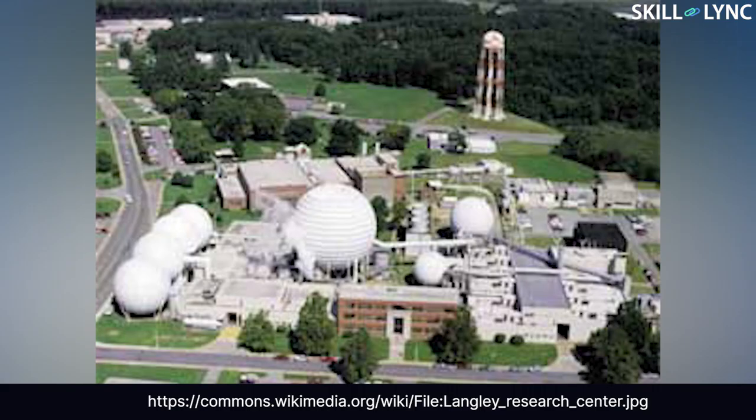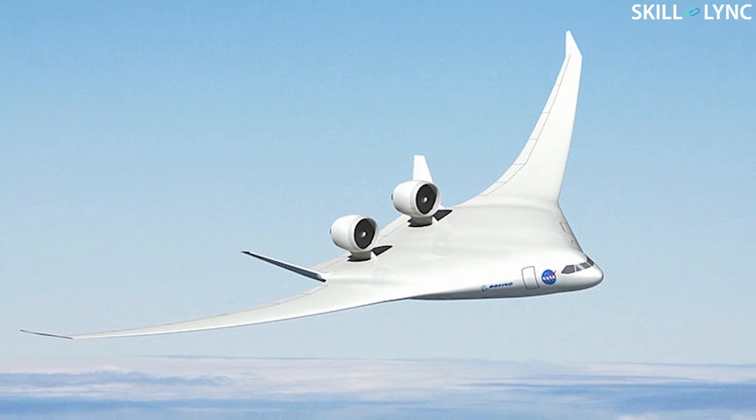In the early 80s, NASA's Langley Research Center decided to do a study on different aircraft designs to increase the passenger capacity without changing its dimensions. This led to the design of modern blended wing aircraft.